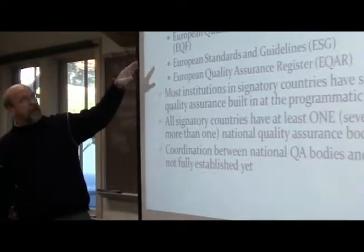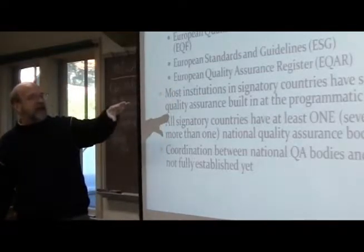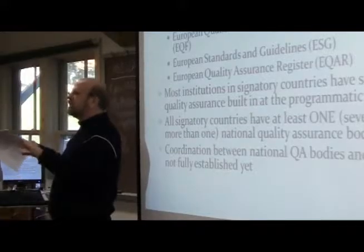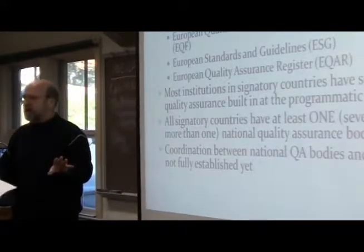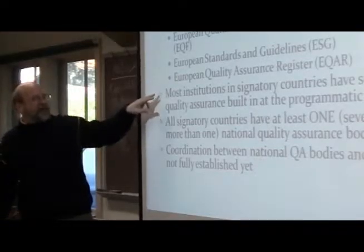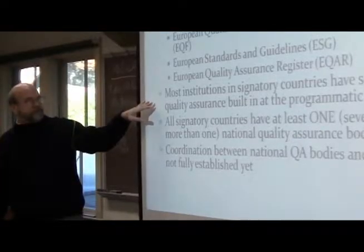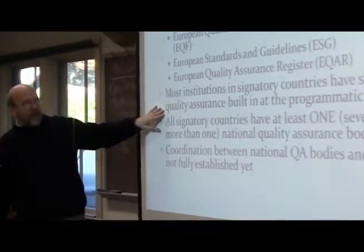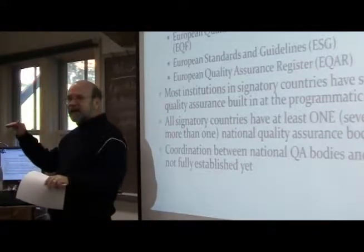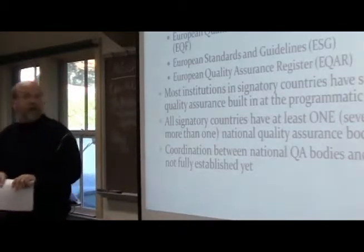What they've done in Europe is develop a qualifications framework. We can talk more about that — standards and guidelines, a register — so that people feel absolutely comfortable that if an institution is accredited, it is high-quality. Most institutions in signatory countries — the 47 countries who have signed on — have some form of quality assurance built in at the programmatic level. We'll come back to that with the stock-taking report.